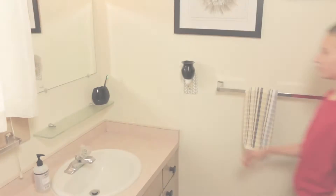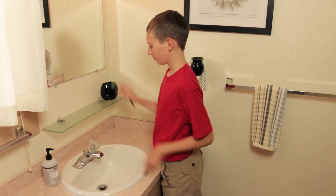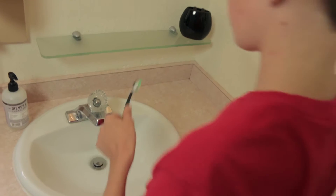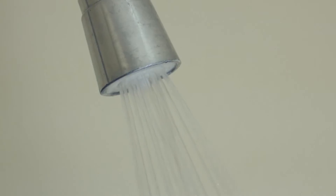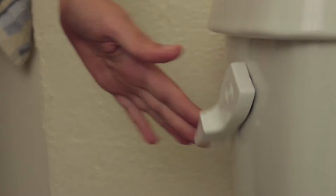You set about making your way in the world, readying yourself for whatever the day may bring. You feel fresh. You feel ready. Did you know when you use water, you dirty it? Yep, our clean water becomes wastewater.